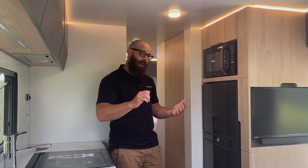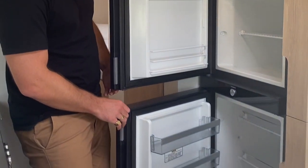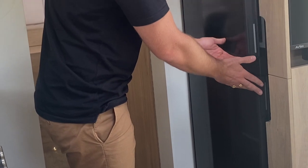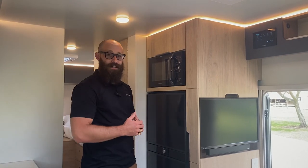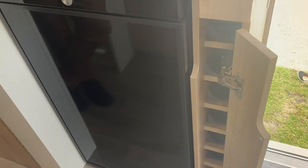Over on this side of the kitchen we've got a 190-litre three-way fridge. If you're staying at a friend's house plugged into mains power it will run off electricity; if you're driving it will run off your battery or alternator; and if you're completely off-grid it will run off gas. It automatically selects whatever power source is available. There's also plenty of storage on this side with cupboards wherever they'll fit.